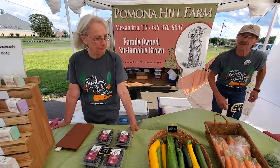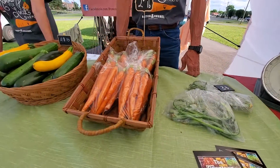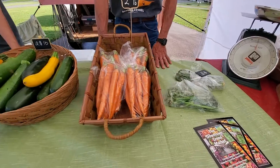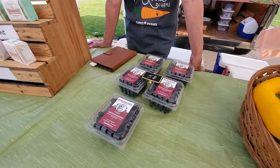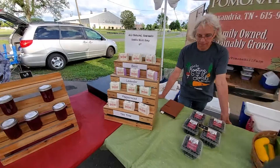We specialize in salad greens and small fruits — the blueberries are in now. These are garlic scapes, a once-a-year type. Carrots too. What we don't sell in berries, we make into jams and jellies. We're an all-organic farm.